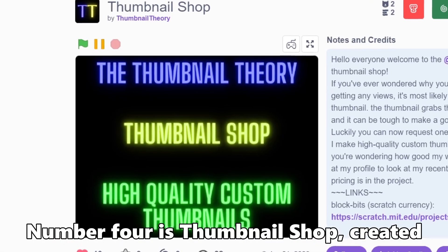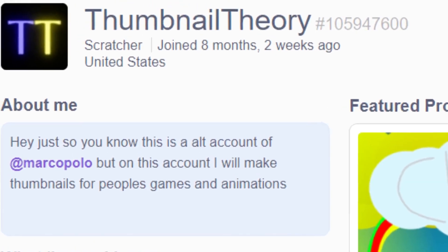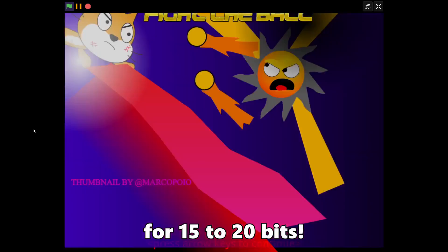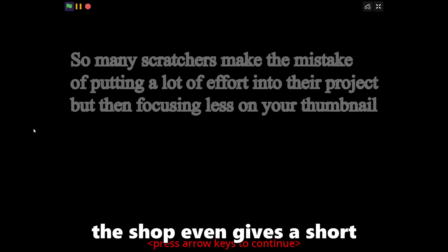Number 4 is Thumbnail Shop, created by Marco Polo using their second account, Thumbnail Theory. This shop offers really high quality and eye-catching thumbnails for 15 to 20 bits. The shop even gives a short explanation of why a great thumbnail is so important.